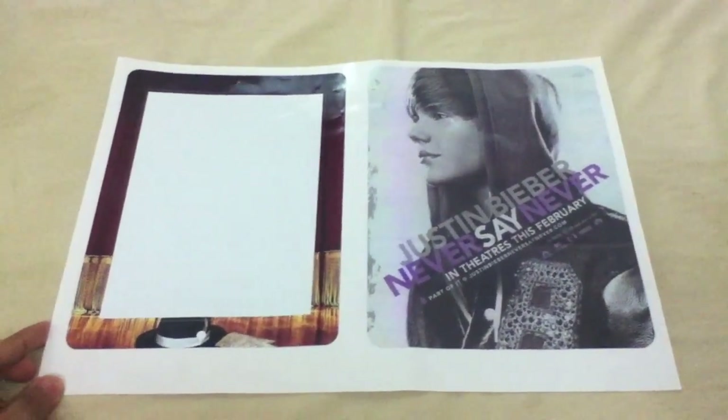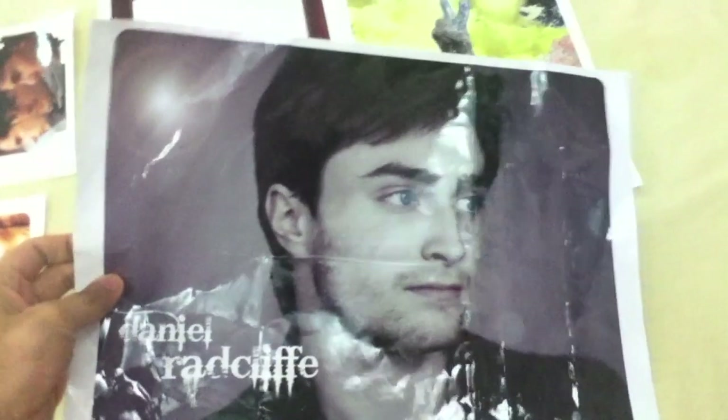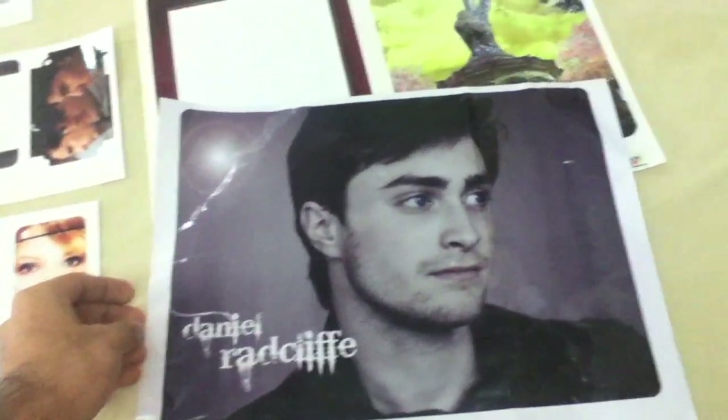This is the iPad skin of Justin Bieber and Michael Jackson — if you can see the hat. There is a wallpaper for that. According to me, skins are the best way to protect your devices from scratches and it is the most fashionable way too without adding any bulk.